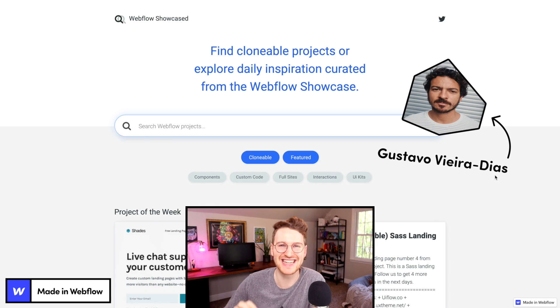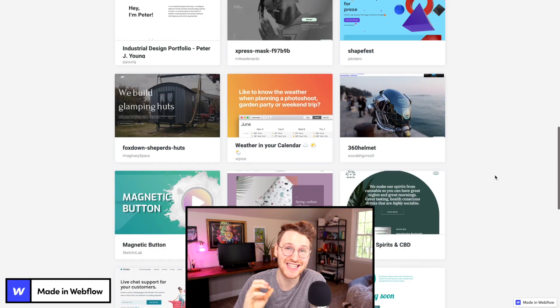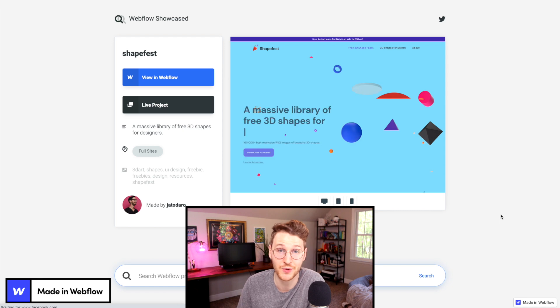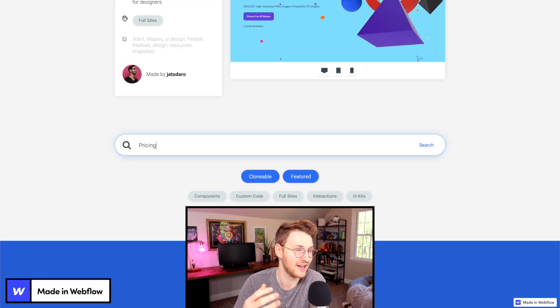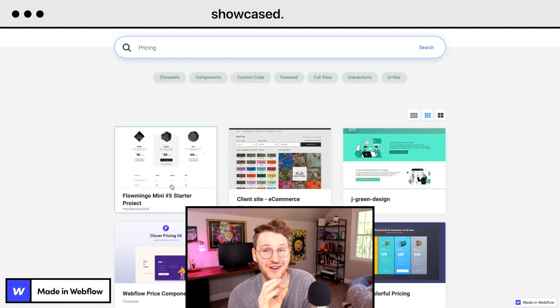In the meantime while we're waiting for Webflow to add filtering and search to the showcase, Gustavo Diaz and Duncan Hamra actually built Webflow Showcased. This is a site that actually pulls in the sites from the Webflow showcase and you can actually search for specific stuff or filter between like components, custom code, full sites, interactions, UI kits, etc. To check this one out go to showcase.webflow.io.